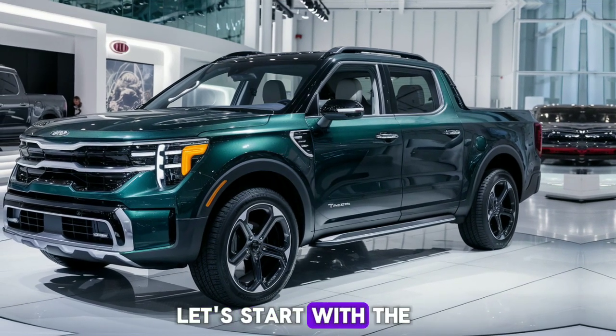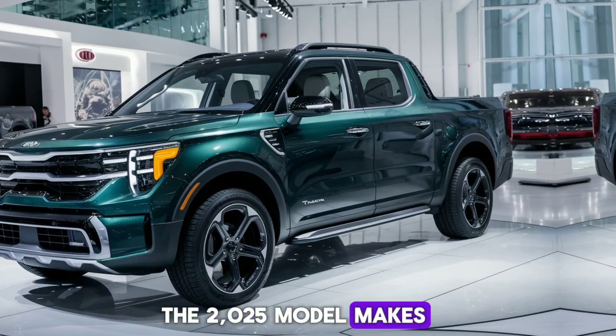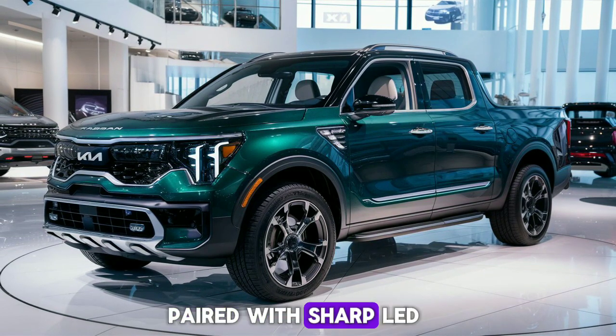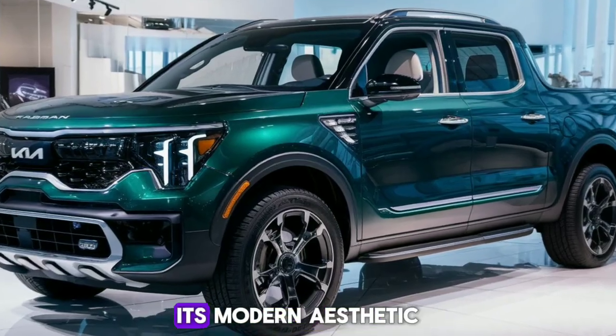Let's start with the exterior of the Tasman. The 2025 model makes a bold statement with its sleek, tall, and boxy styling. Large windows paired with sharp LED headlights not only enhance visibility but also contribute to its modern aesthetic.